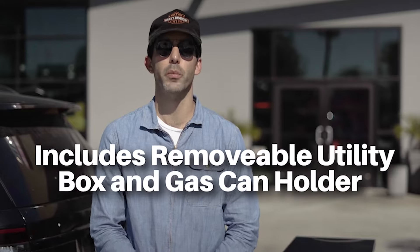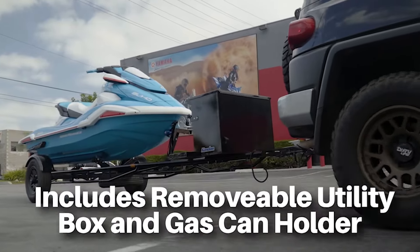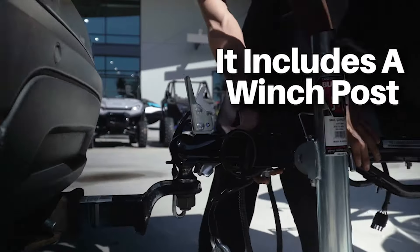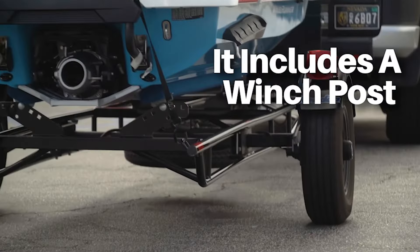Each Kendon trailer is equipped with a removable and replaceable utility box and a gas can holder. Plus, each Kendon trailer features a fully adjustable winch post to basically fit any PWC on the market.